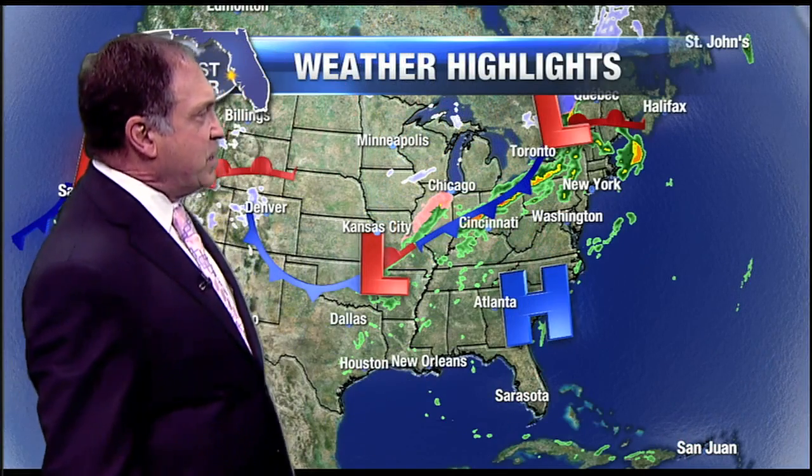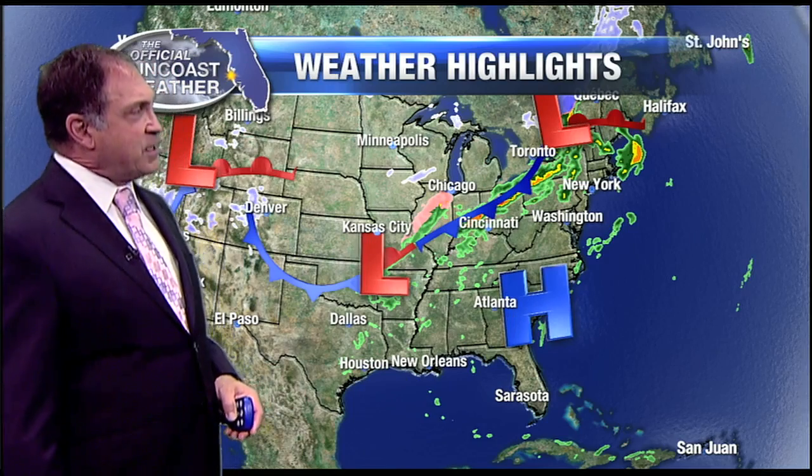High pressure remains our dominant feature along the eastern seaboard nosing into the Florida peninsula. A frontal boundary just kind of meanders through parts of the Ohio Valley, creating rain showers there.